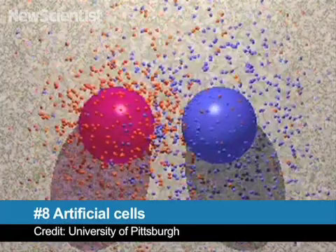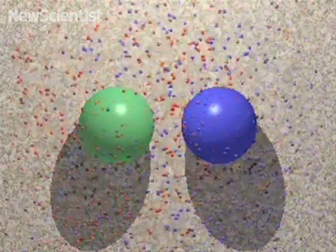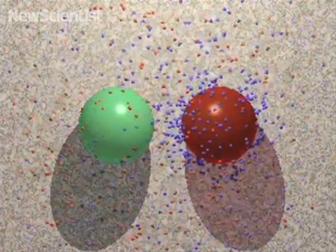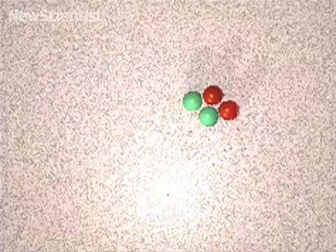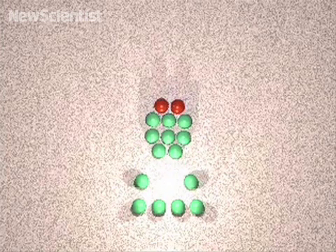Number 8 takes us from a creature that once was, to creatures yet to be. These simulated artificial cells communicate with each other by exchanging nanoparticles. The red cells can cause green ones to follow them by laying a chemical trail. Here, two red cells cooperate with one another to move a large train of green cargo cells.